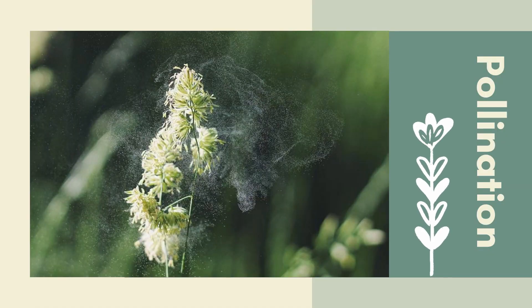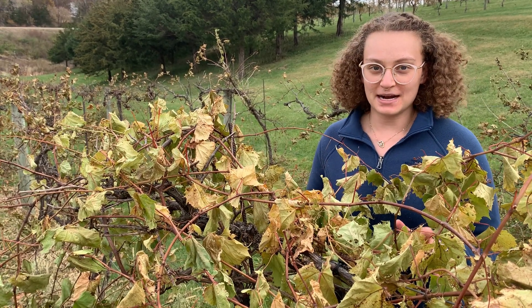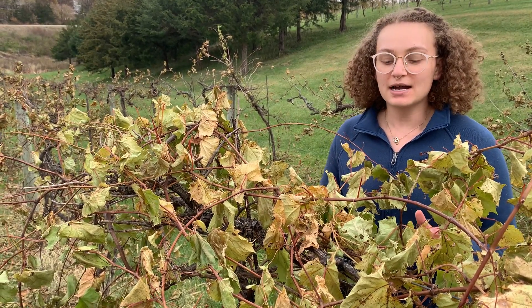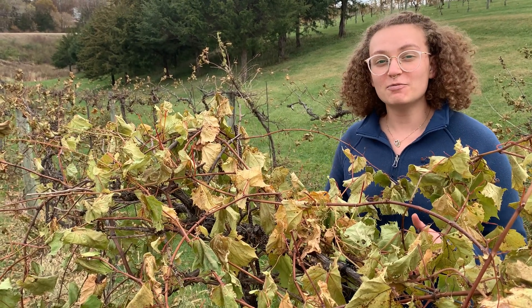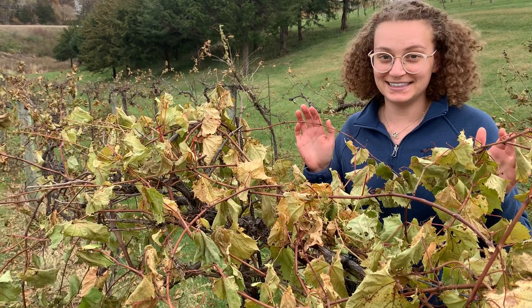Grape plants pollinate in a relatively uncommon way. There aren't any flowers on these vines right now, but when they do flower they don't need bees to pollinate. They self-pollinate by throwing their pollen to the wind and hoping it sticks.